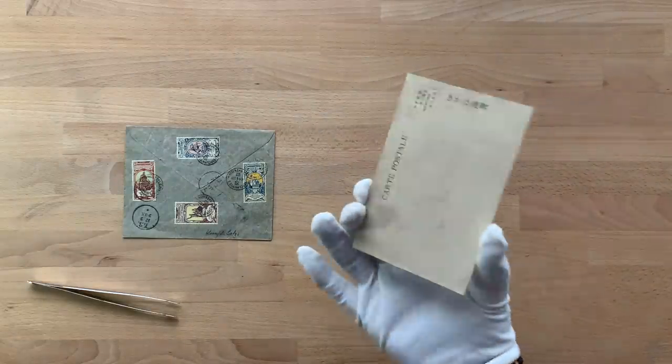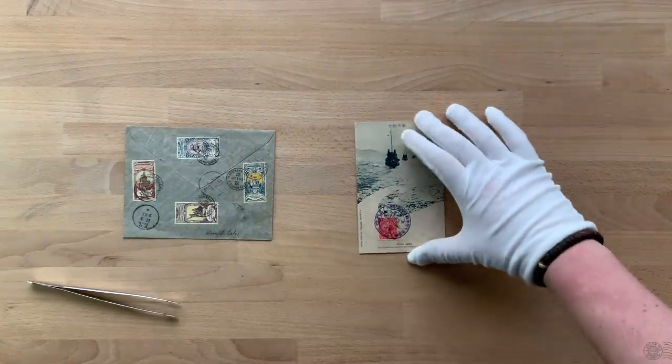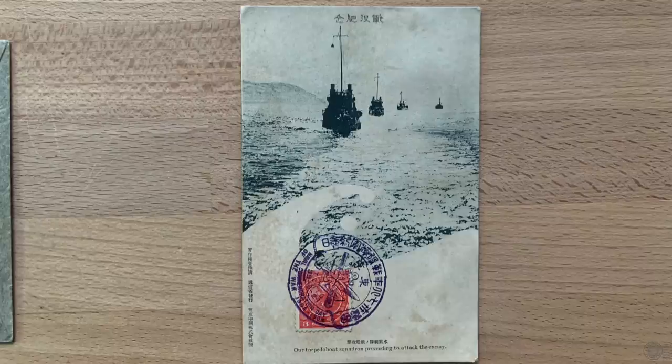The postcard I found is an unused Japanese postcard. On the picture side, we see a photograph of navy ships, with the caption: 'Our torpedo boat squadron proceeding to attack the enemy.' It is a philatelic item with a stamp and postmark on it.